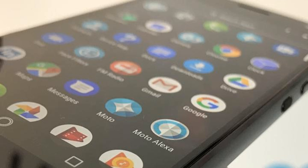The Motorola Moto X4 will be available later this month for £349, direct from Motorola via Carphone Warehouse.